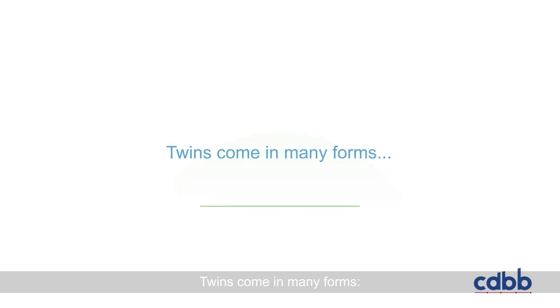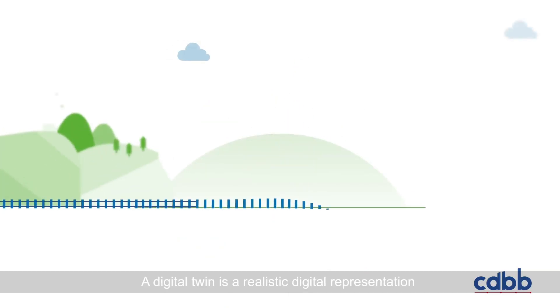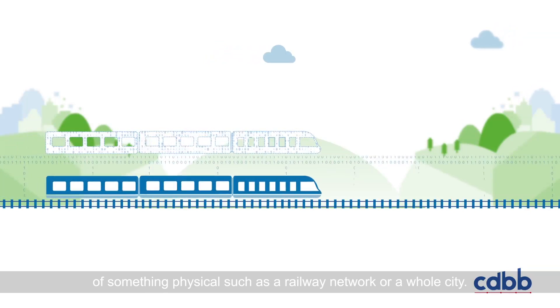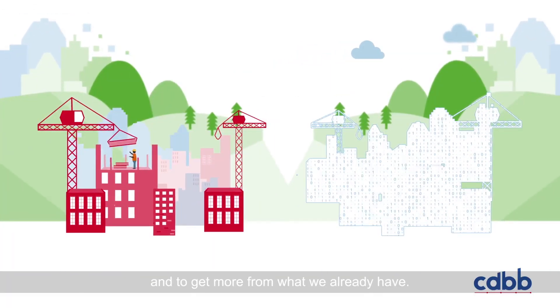Twins come in many forms — fraternal, identical. But what about digital? A digital twin is a realistic digital representation of something physical, such as a railway network or a whole city. These twins help us to build modern infrastructure and to get more from what we already have.